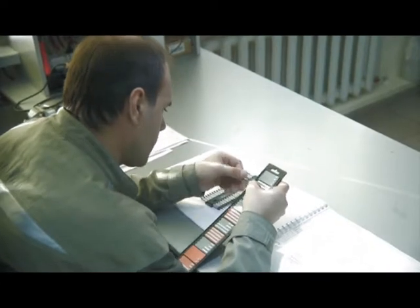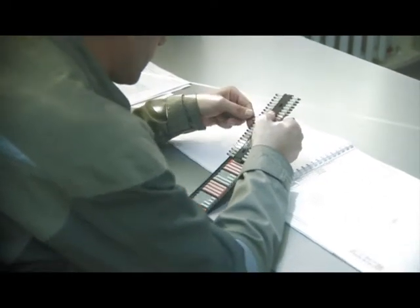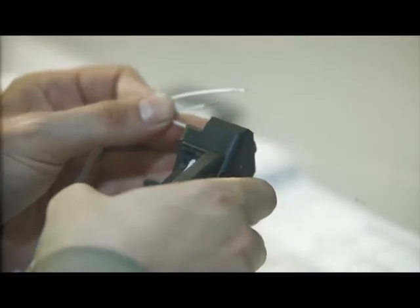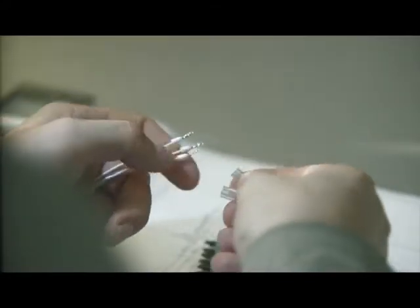An easy-to-read and resistant combination marking system by Weidmüller is used for cable marking. Crimp contacts on the ends of wires are fixed with a crimping tool.